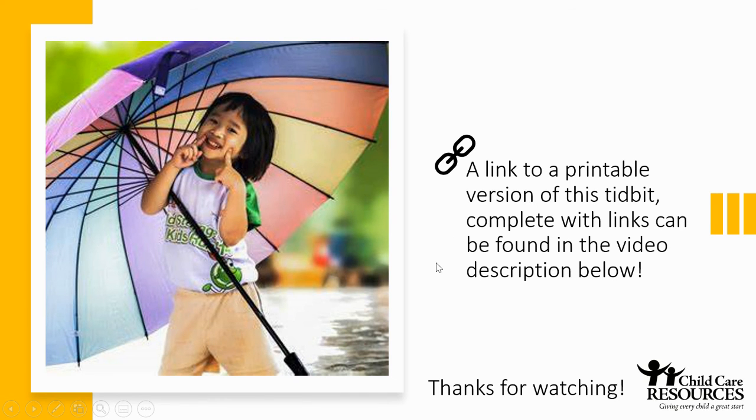A link to a printable version of this tidbit, complete with links, can be found in the video description below. Thanks for watching.